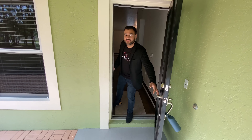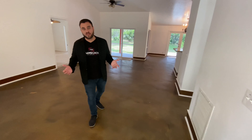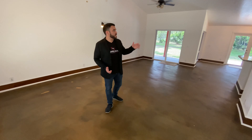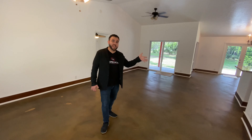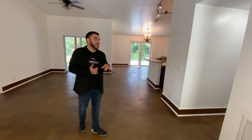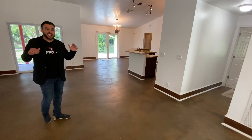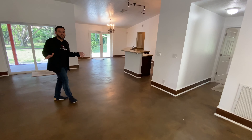Welcome! You guys are walking into a recently remodeled home. We have an updated kitchen, updated bathrooms, brand new appliances with matte finish — you're about to see them. We have a brand new roof, and the AC was also recently replaced. So you guys can just walk in and feel at home.